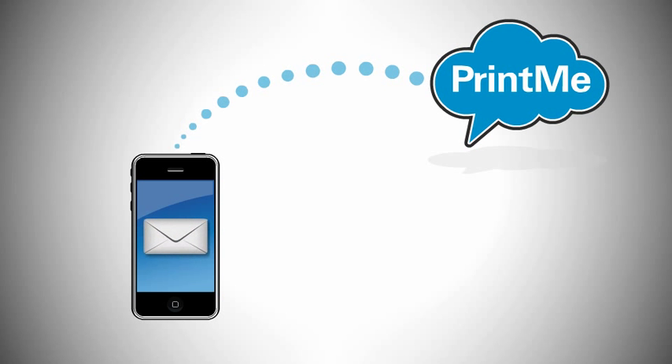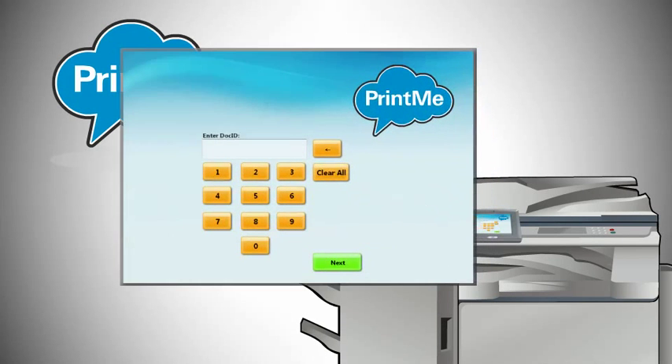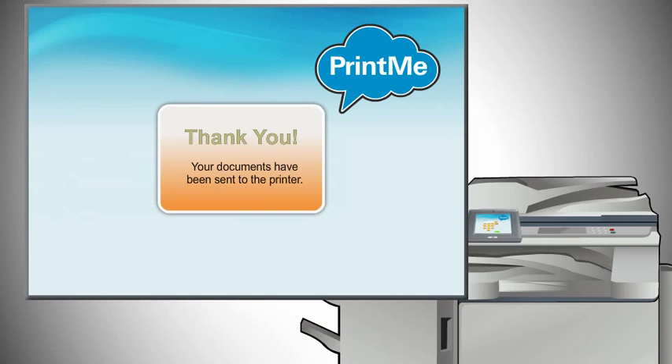No matter which method you use, PrintMe emails you a document ID number, which is a unique code to retrieve your prints on demand and confidentially. Just enter your document ID number on the PrintMe terminal connected to the desired printer. Select the documents you want to print, enter the number of copies, choose the orientation, and touch Print. It's that easy.